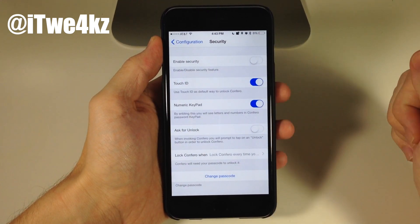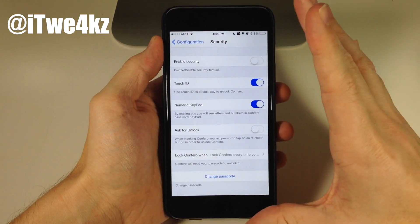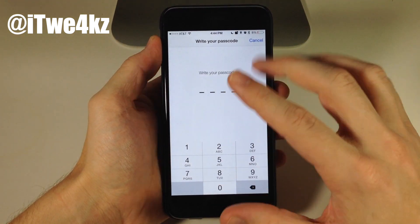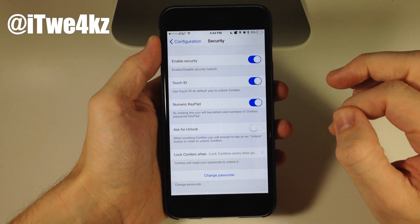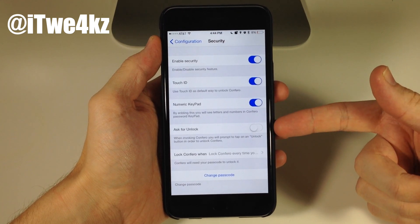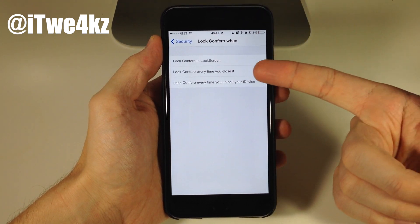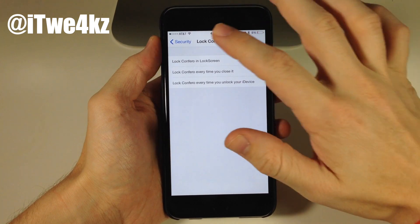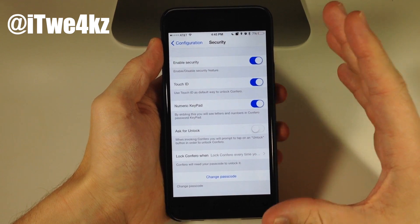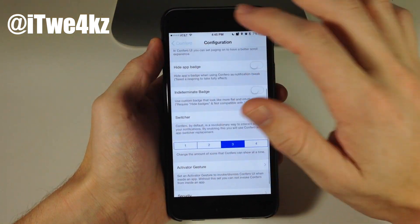There's also a security feature, which is kind of cool. The animations and design are really nice. You first have to create a passcode, and you can also enable Touch ID. There's a numeric keypad option and an ask-for-unlock toggle. You can set Confero to lock when you go to the lock screen, every time you close it, or every time you unlock your device. With Touch ID, I recommend a respring after toggling it on, as I've had issues with it not working right away.